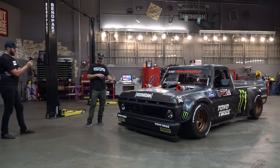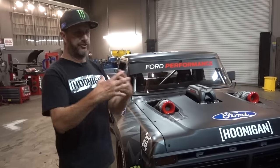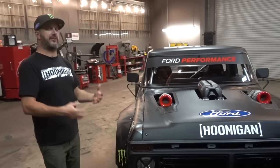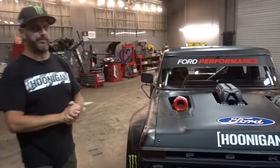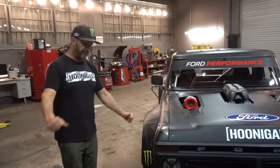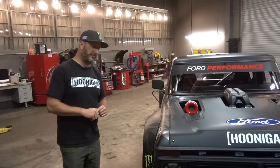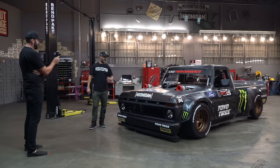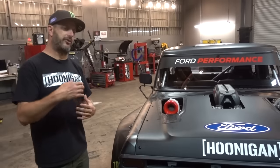With so much success with the Hoonicorn, we wanted to make a Hoonicorn out of a truck — Hoonicorn style. For me it was the natural fit. We wanted to put a truck-type engine in it, so we went to Ford and said, 'What would you like us to use?' I'm a Raptor guy — the Raptor is my daily driver — and the engine in that is a twin-turbo V6, so they wanted to tie into that technology. That's why we ended up with a twin-turbo V6.